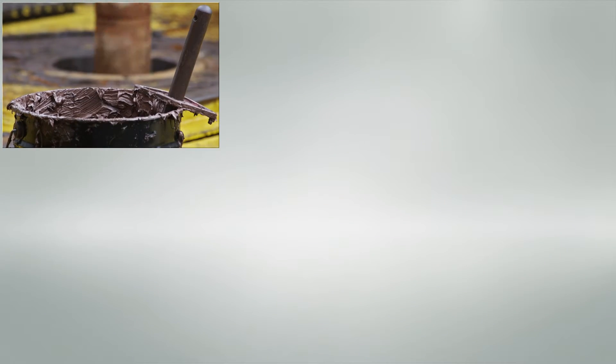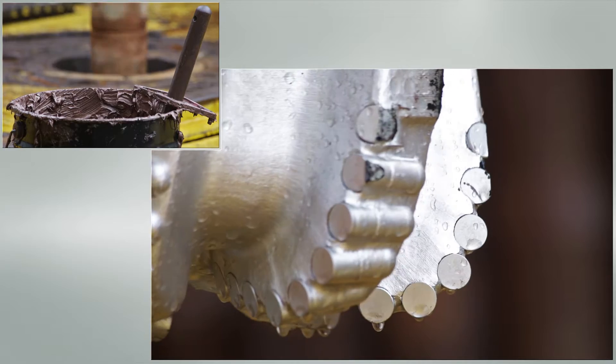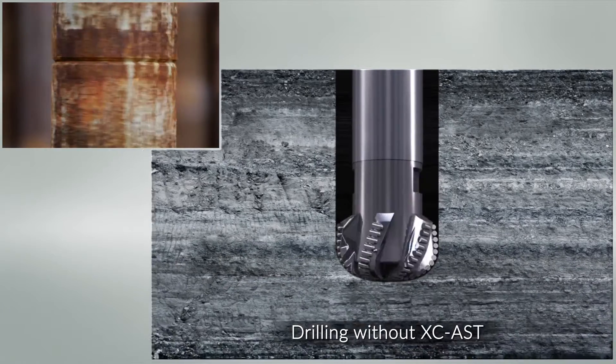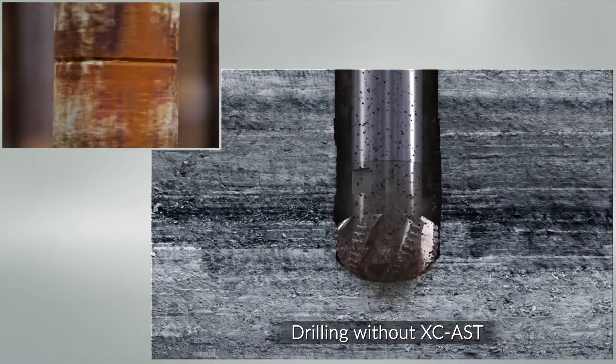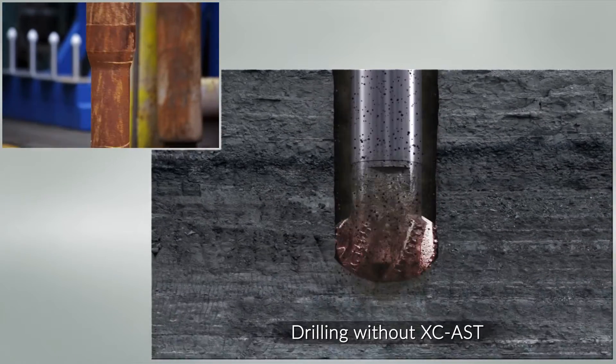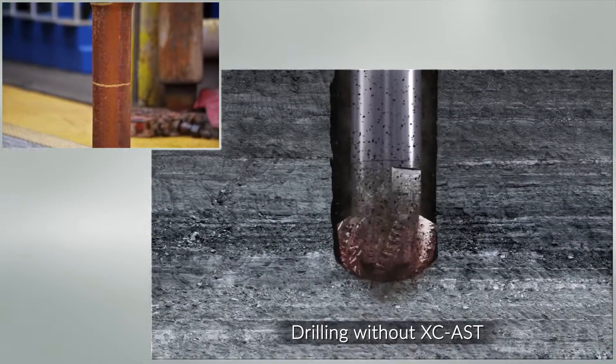When drilling deep wells in hard rock, a reliable bit must be used. The PDC bit can penetrate the hard rock, but as it engages the rock surface, the vibrations can get so high that the cutters are damaged. This dramatically reduces the lifespan of the bit.